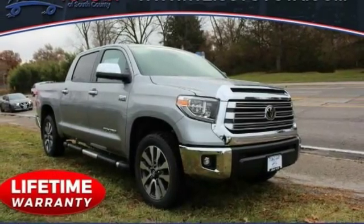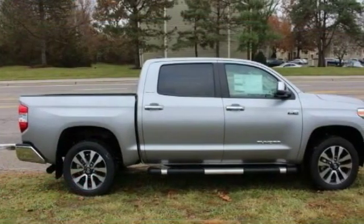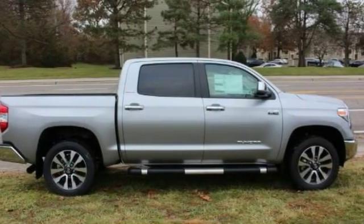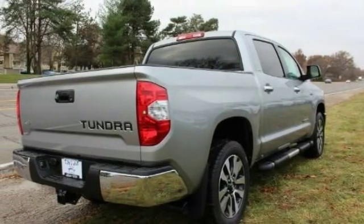Come test drive the 2020 Tundra. The Tundra has a number of unique features useful for those using it as a work truck, including extra large door handles, a deck rail system, and an integrated tow hitch.